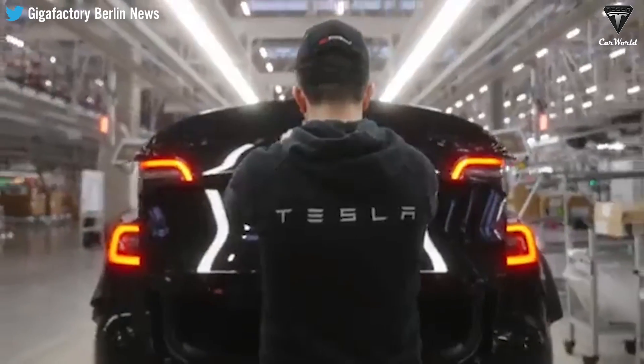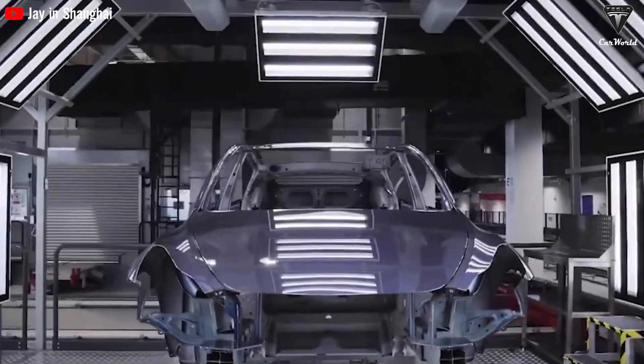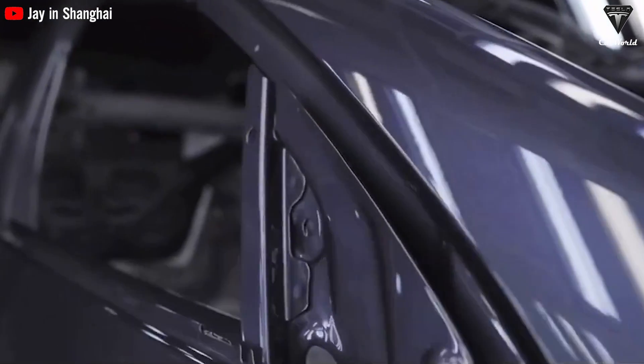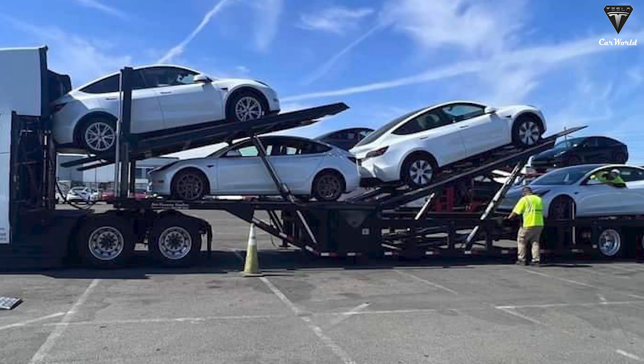Tesla is not only manufacturing cutting-edge vehicles like the Model 3 and Y, but they are also building the machines that deliver these cars to their service centers. This opens up a world of possibilities for the future.